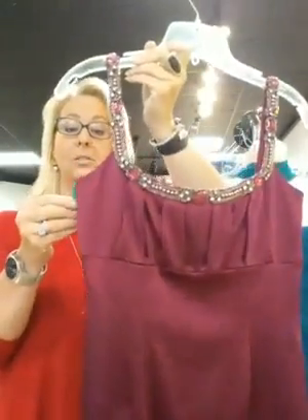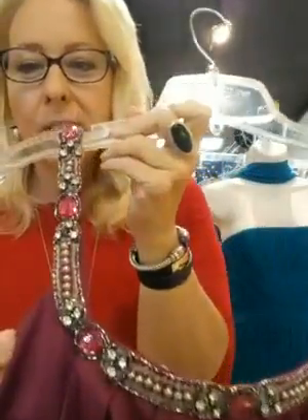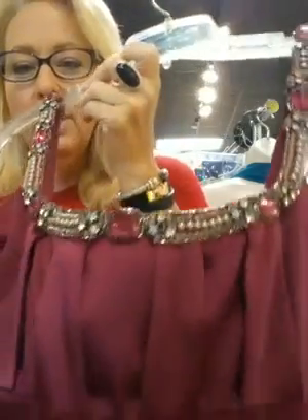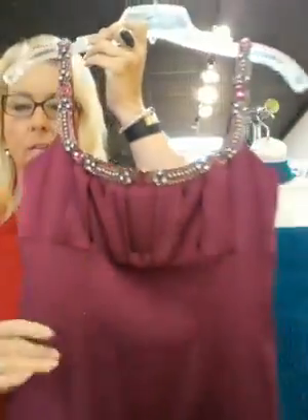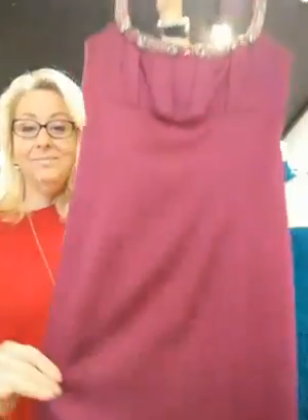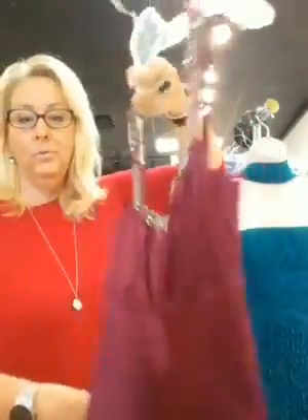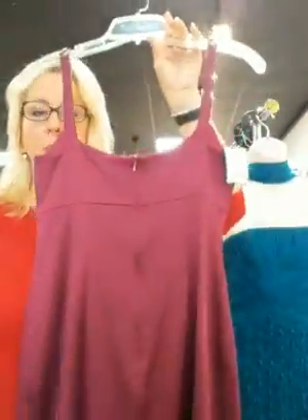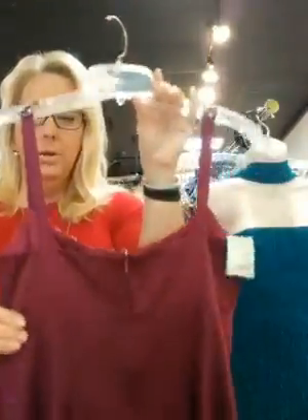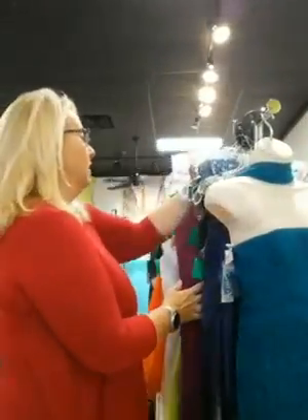This one's a size two, by David Meister. Jeweled straps — look at that crystal detail — so you don't even need a necklace with this dress. Just some dynamite earrings, a great evening bag, cute shoes and you're good. Size two, $69.98 satin. Beautiful. Here's the back — no detail on the back, but you could always add some more on the strap if you wanted.